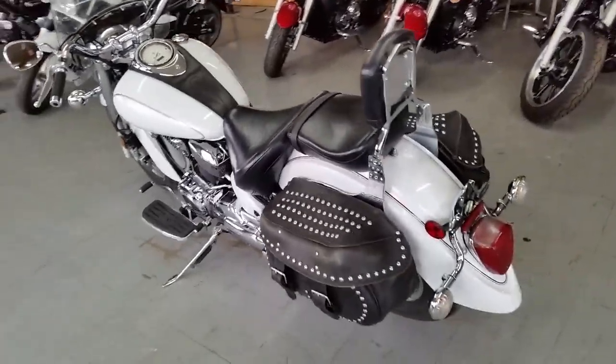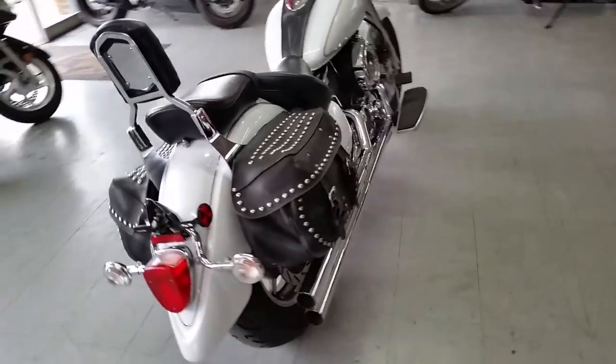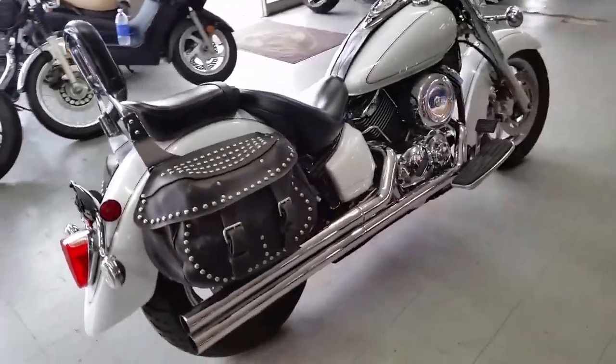Windshield, saddle bags, floorboards, and tons and tons of chrome. Cobra exhaust makes it sound as cool as it looks.